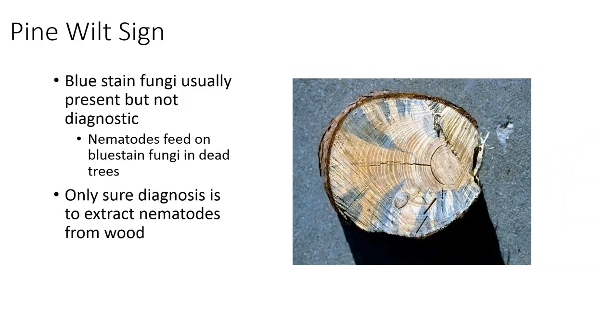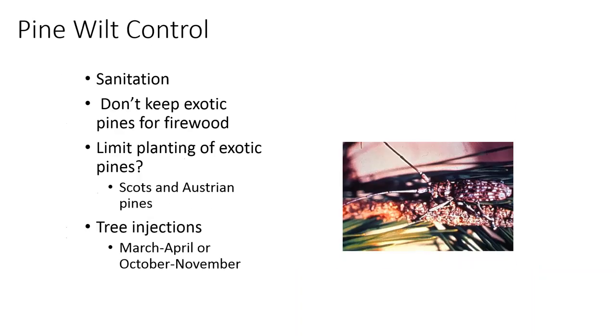The blue-stained fungi is not diagnostic — it can be present but it's not always present. Truly, the only sure diagnosis is to extract the nematodes from the wood. It's important to get the right size sample. Sometimes people send in ends of branches with needles still attached, and I have to call them back and request a sample closest to the trunk area — the stem section — because that's where the nematodes will be most concentrated. You can also send chunks of the trunk of the tree if it has been cut down.